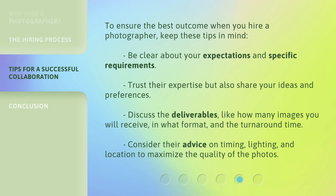To ensure the best outcome when you hire a photographer, keep these tips in mind. Be clear about your expectations and specific requirements. Trust their expertise but also share your ideas and preferences. Discuss the deliverables, like how many images you will receive, in what format, and the turnaround time. Consider their advice on timing, lighting, and location to maximize the quality of the photos.